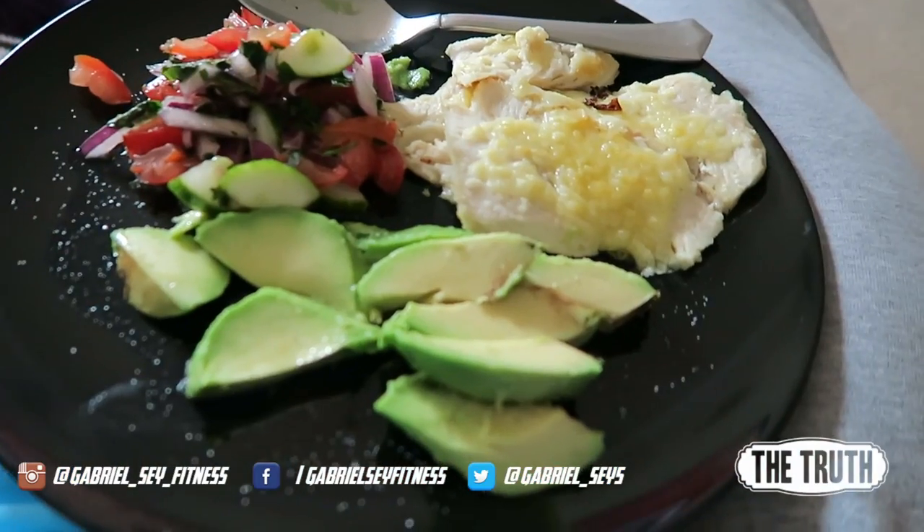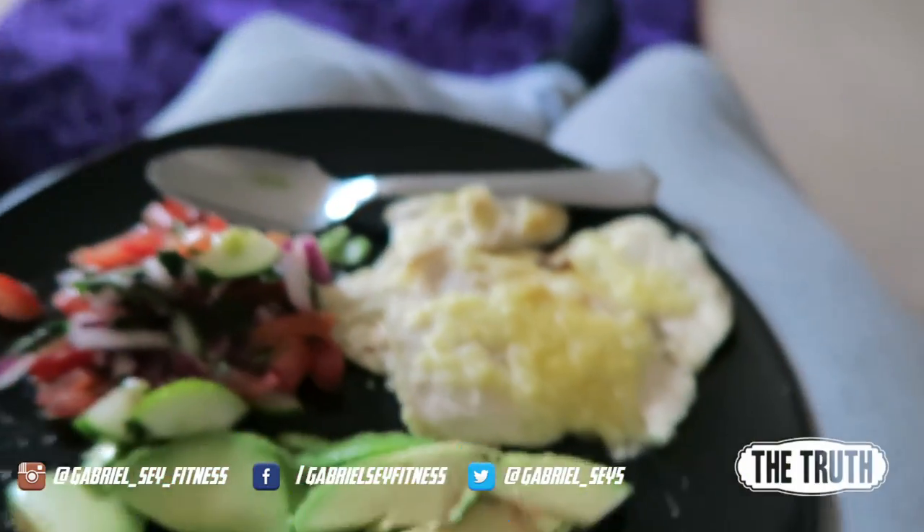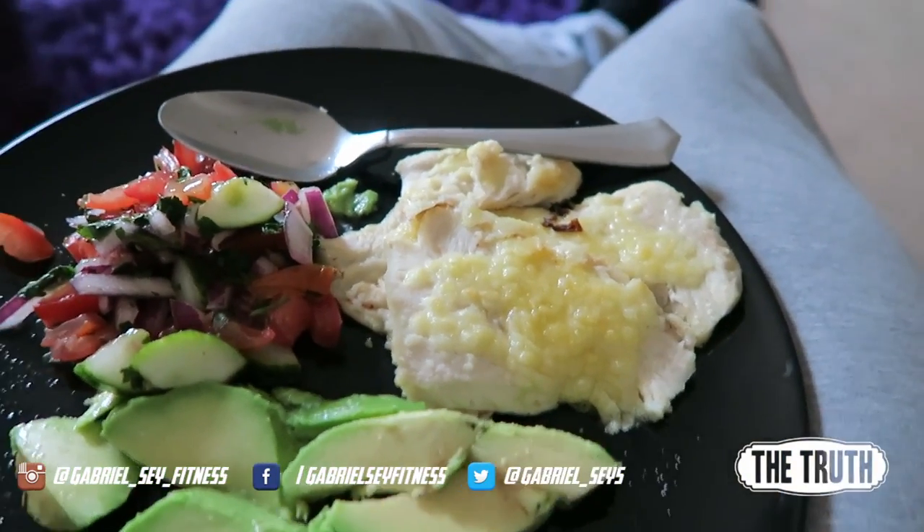Alright, so second to last meal. I had a few problems — upgraded to Yosemite on my MacBook and it just keeps freezing on the boot screen, so it's been a long process trying to get this video edited. But let's look at what I've got to eat: avocado, some more pico de gallo, and chicken breast with some cheddar cheese. I'm going to try and finish editing this video because it needs to go up tomorrow. I'll see you for my final meal.